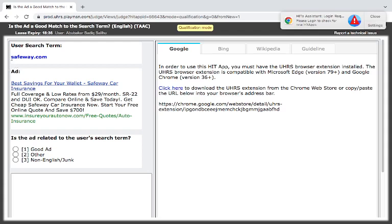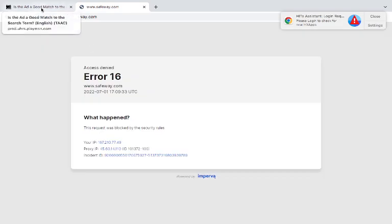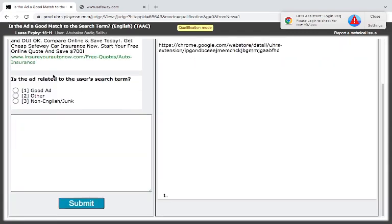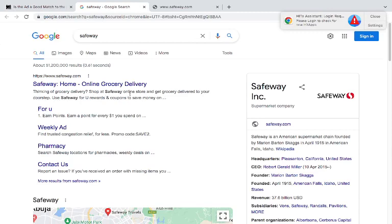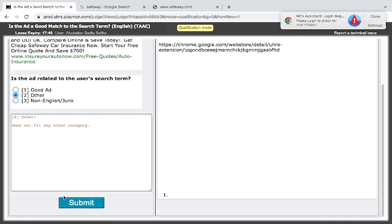For quality, once you are doing qualification please pay attention to every detail — you have to go deep to check. We have saveway.com — 'best savings for your wallet, Save Way car insurance.' Saveway.com is actually giving grocery and retail shopping — save with online store. The search is about Save Way car insurance but the site is about groceries. I think they are not the same — 'others.'